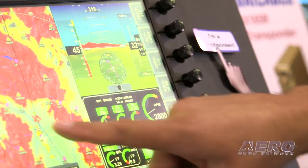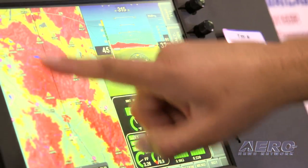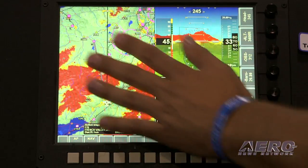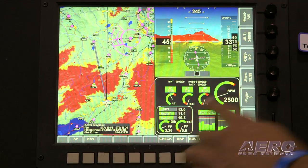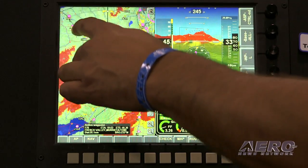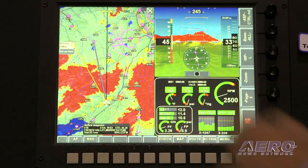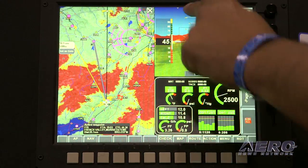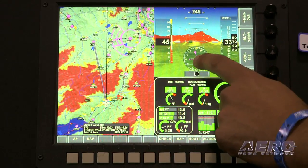No one wants a screen they can accidentally touch in flight or accidentally swipe. So you can actually touch the screen, rub it, bounce around in turbulence, and you won't accidentally activate a function. To activate a function, you really need to press the screen as if it's a button — we call it a push screen. We think we've helped to eliminate some of the problems of having a touchscreen in an airplane as a primary flight instrument.